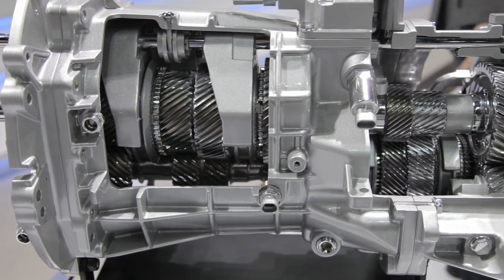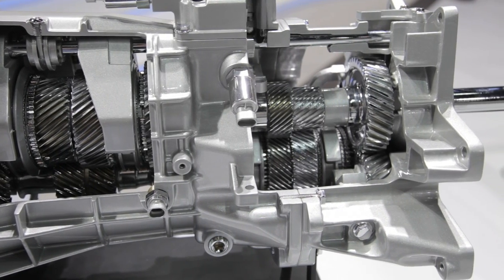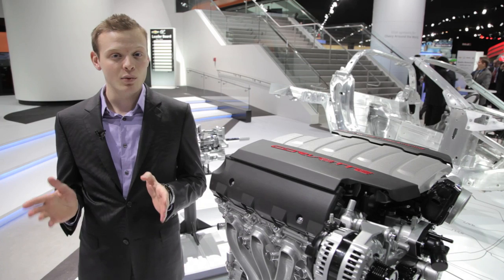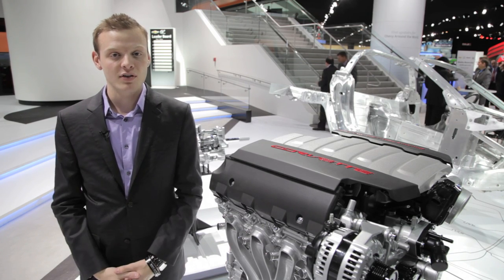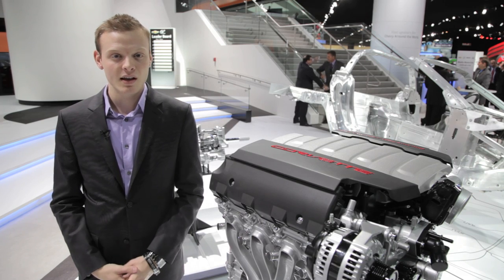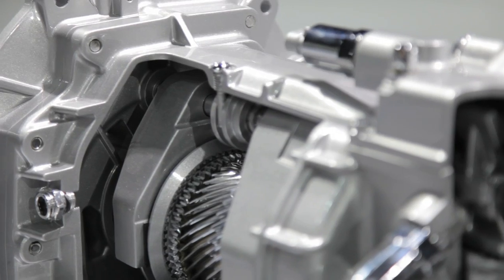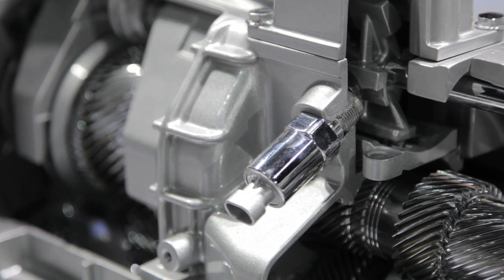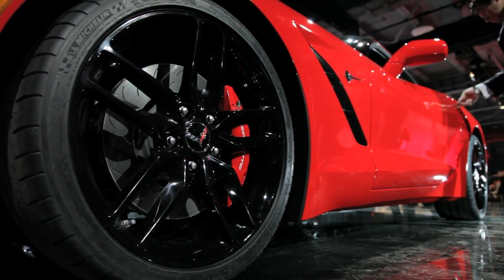All this new power that the LT1 makes will be funneled through a Tremec TR6077 7-speed manual, which is all-new for the new Corvette. There's no word on exactly which automatic transmission this car is going to get — GM is not really saying much at this point, but we're assuming it'll be the 6L80 6-speed automatic, which is in the current Corvette today. This engine will also have an optional dry sump oil pump on the Z51 package, just like today's Grand Sport and ZR1.